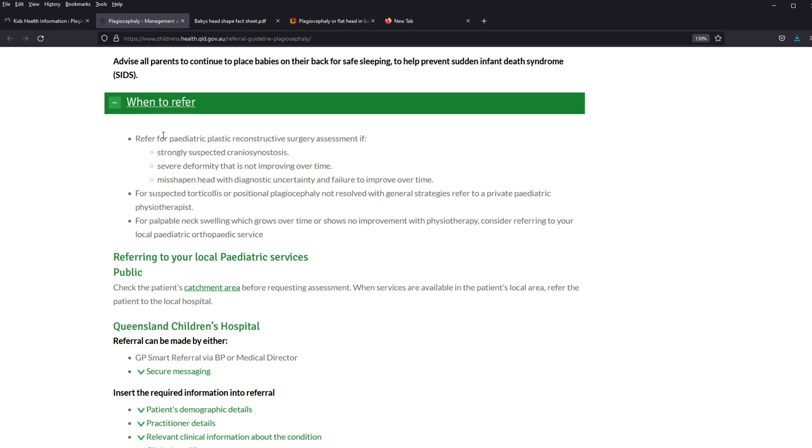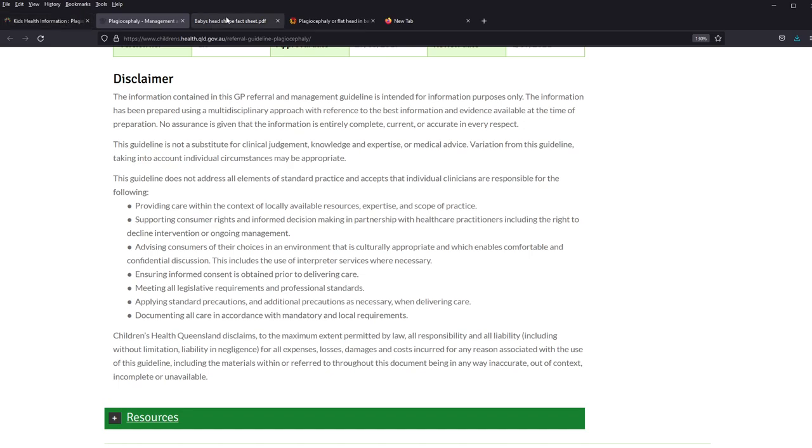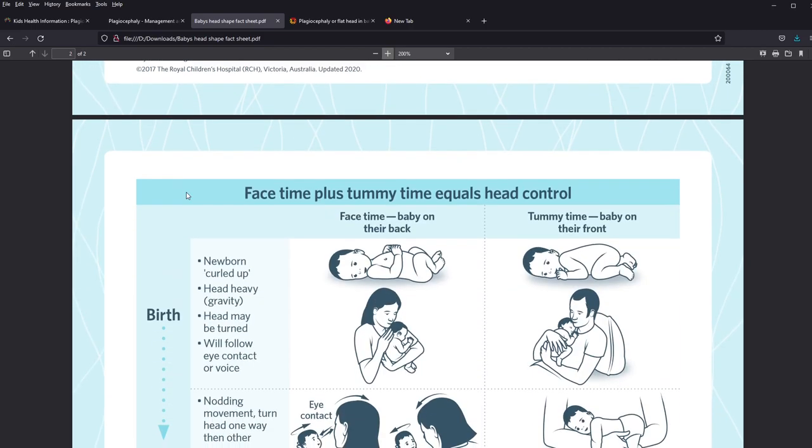As for when to refer, I read a few pages and they don't give a very clear deadline since each child and situation could be different. I would say around six to eight months is where intervention needs to be considered if there is no resolution or appropriate reshaping of the head. I will include all the links in the video summary — they are very useful resources with pictures that you can give to parents.